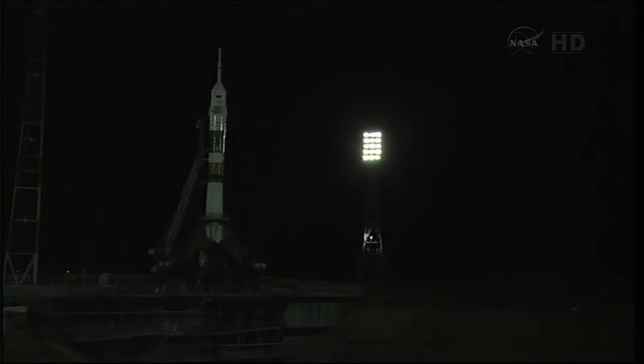T minus one minute to launch. At this point the Soyuz is now on internal power and the auto sequence is starting. The first umbilical tower has been separated from the booster. T minus 45 seconds, the ground umbilical to the third straight stage has been disconnected. The launch command will be issued at T minus 19 seconds, about 10 seconds from now.